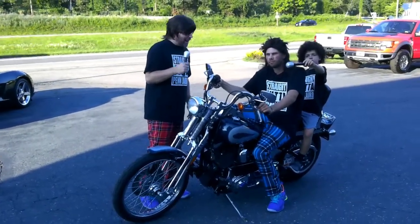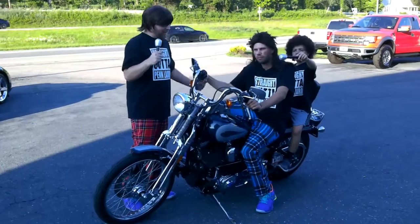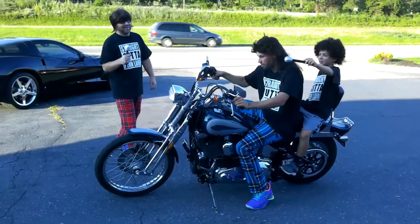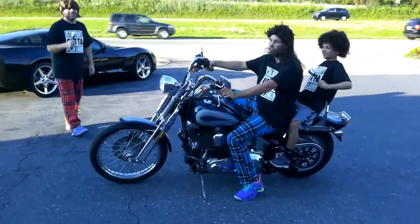We'll make you an offer. I bet everyone at home would love to see Wheels and Lugnut do a wheelie on this bad boy. Hold on, Lugnut — we're going for a ride, buddy.